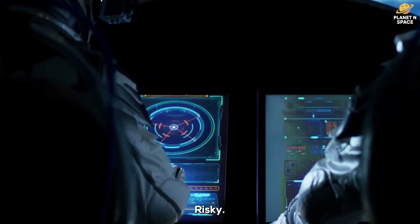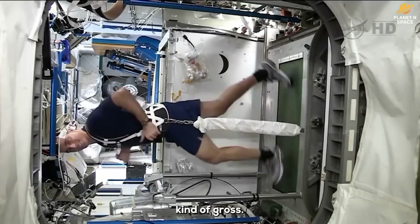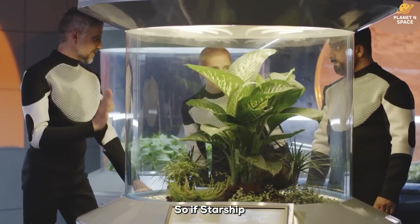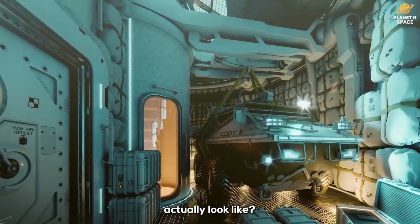The ride will be long, risky, uncomfortable, and kind of gross. The people who make this trip are going to be pushed to their absolute limits. So if Starship is really going to carry humans to Mars, what does that actually look like?